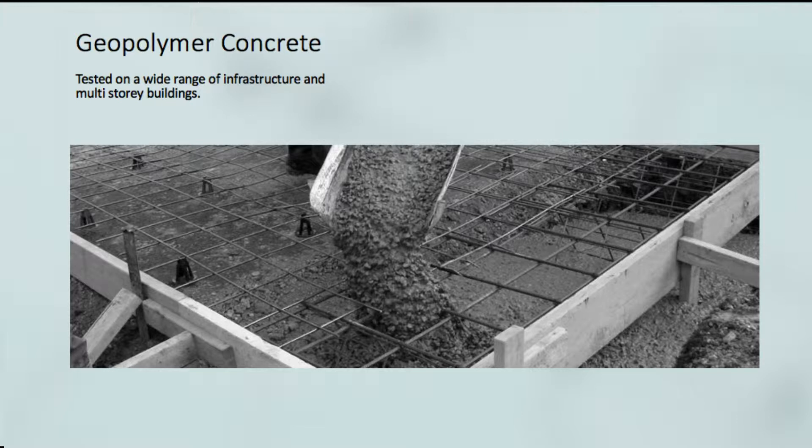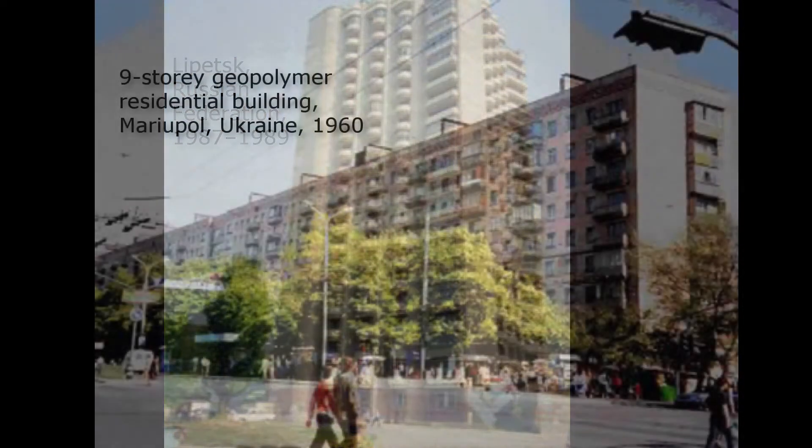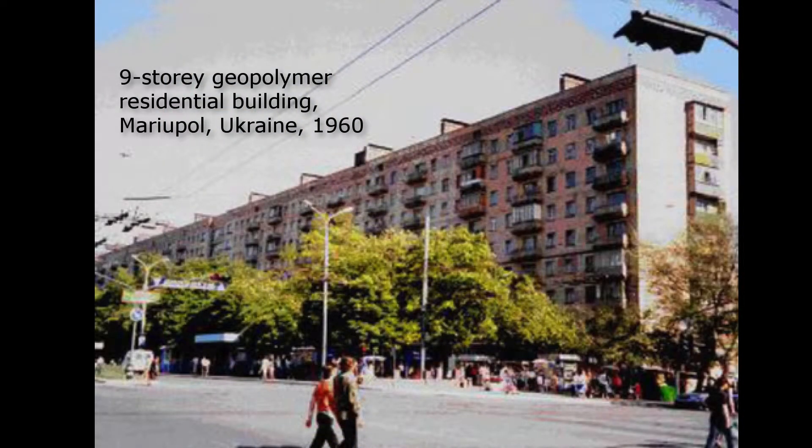Some of the case studies we might briefly look at: first of all, here is a 20-storey residential geopolymer concrete building in Russia, built in 1987 to 1989. And here's a nine-storey geopolymer residential building in Ukraine, built in 1960.